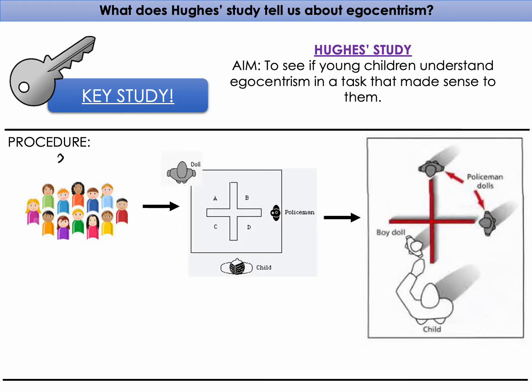Hughes' sample consisted of 30 children between the ages of three and five years old. He conducted it in a lab environment, where children were shown a model of two walls that formed a cross, creating four different areas labelled A, B, C, and D.